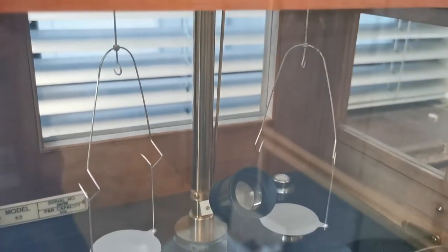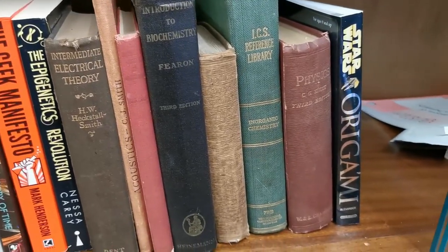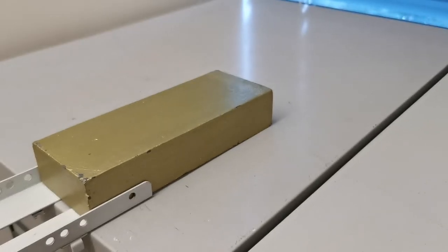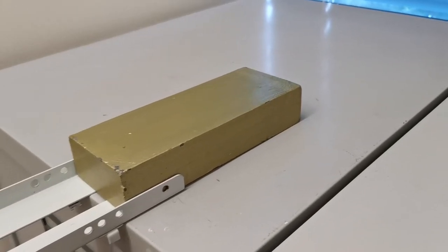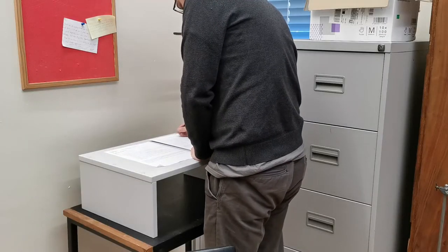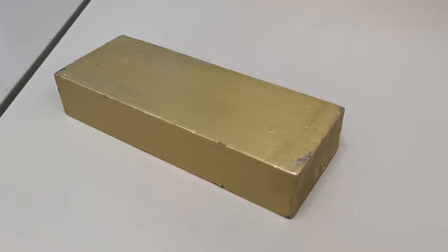Of the many strange things in my office that have either been accumulated by me or found in a cupboard since moving in, the most useful has been this painted gold brick, which has mostly been used as a counterweight to make a crude but effective overhead visualiser. And I've often wondered what it is actually made of.